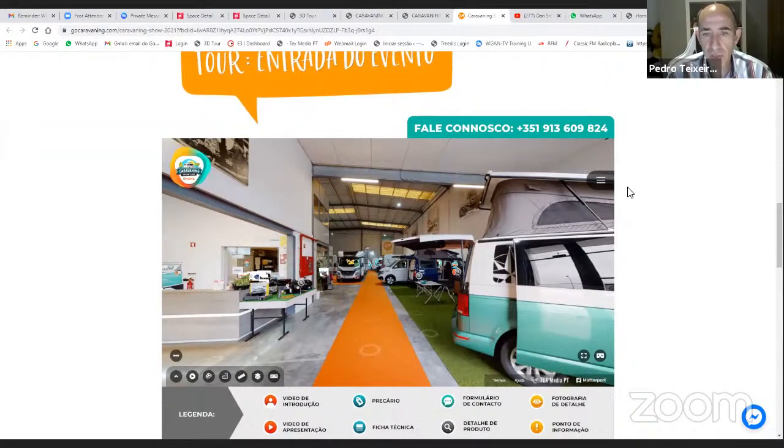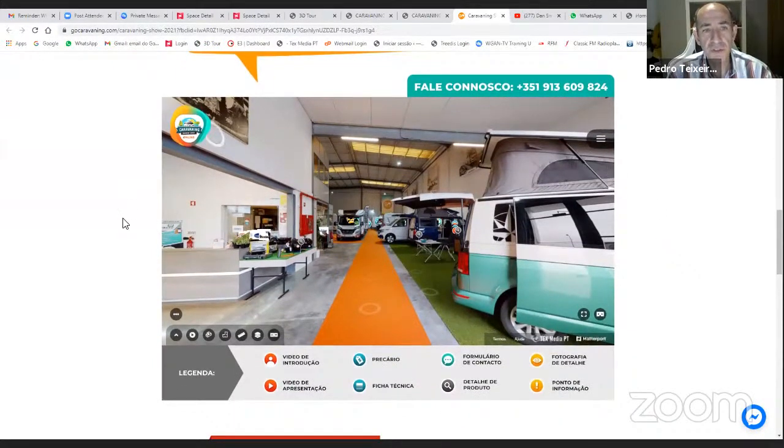So he said: I want to do a virtual tour so I can show the clients, and I want them to have the same experience as if they were there. Every year I have at least two to five thousand people coming through my doors to see the show for a week, and I want to give them that. He did this tour for two weeks and it finished about a month ago, but as you can see, it's still available — you can still see the show.